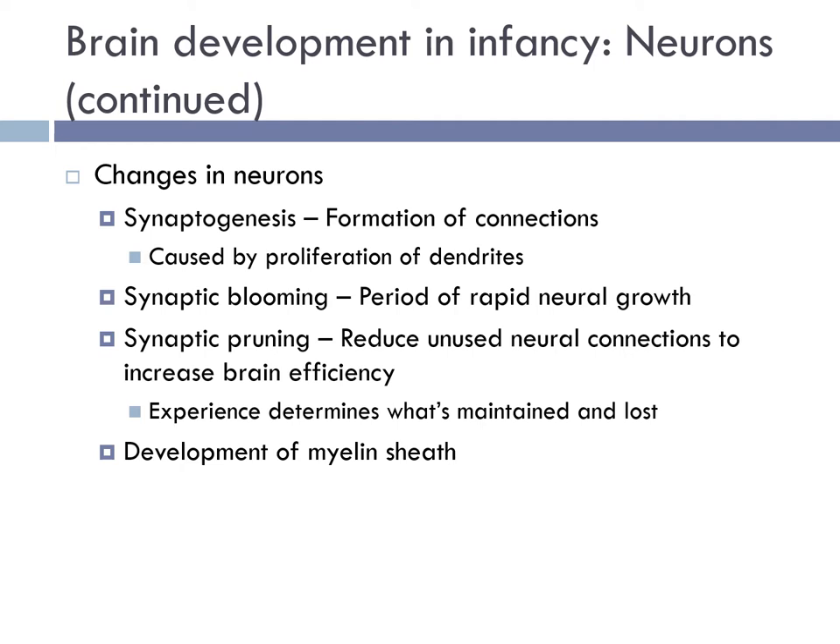Babies are born with relatively few myelinated axons, which is one reason infants can't see well and can't do much with their hands other than grasping and batting at objects. As children get older, different areas of the brain become myelinated on a genetically determined timetable, and these periods of myelination are critical periods for learning.